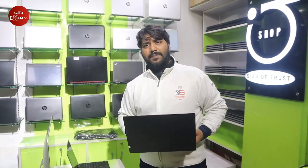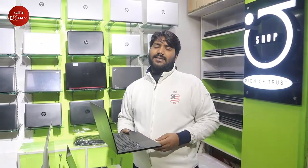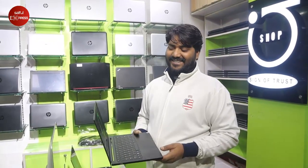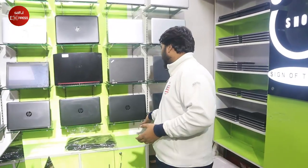This model has a battery backup of 8-9 hours. The price of this model is 1,000. This is the business series of devices.